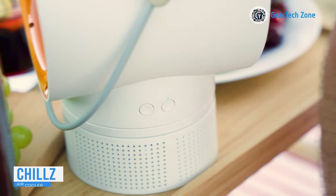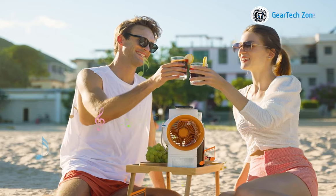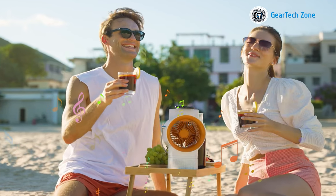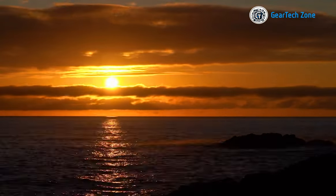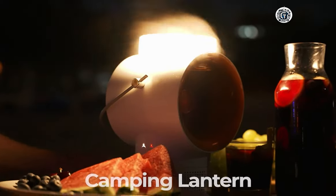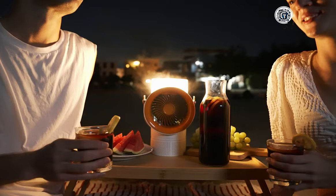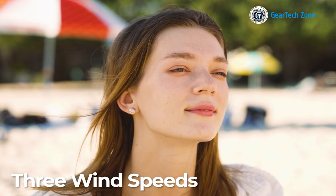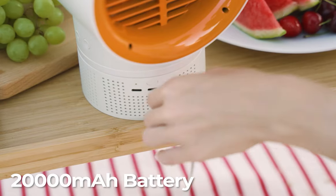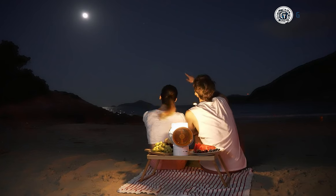Elevate your camping experience with the Chilzy Portable Air Cooler, a powerful device designed for a refreshing breeze, musical vibes and delightful meals. This multifunctional solution not only cools the air, but also features a built-in Bluetooth speaker, turning it into the perfect outdoor leisure companion. As the sun sets and the night sky emerges, the Chilzy transforms into a practical camping ally with its built-in lantern feature, illuminating your surroundings and creating a cozy atmosphere. Designed for convenience and versatility, the Chilzy offers a refreshing breeze, entertainment with its Bluetooth speaker, device charging capabilities and lighting all in one compact package.